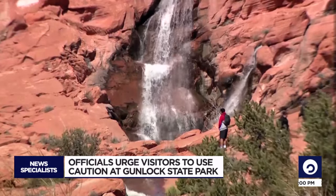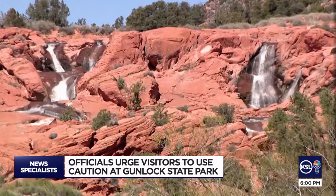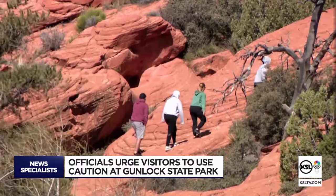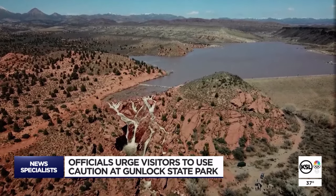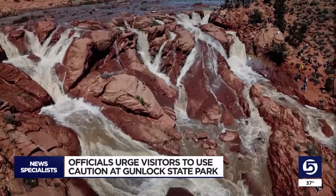The falls are beautiful. They're nice to look at. Even on a windy Friday afternoon, there's no denying the beauty of Gunlock Falls. For the second year in a row, a good snow season has led to this spectacular site at Gunlock State Park. And for a second year in a row, rescuers are preparing for an influx of calls. Once the falls start and everybody finds out, that's when we're going to start having our rescues out there.